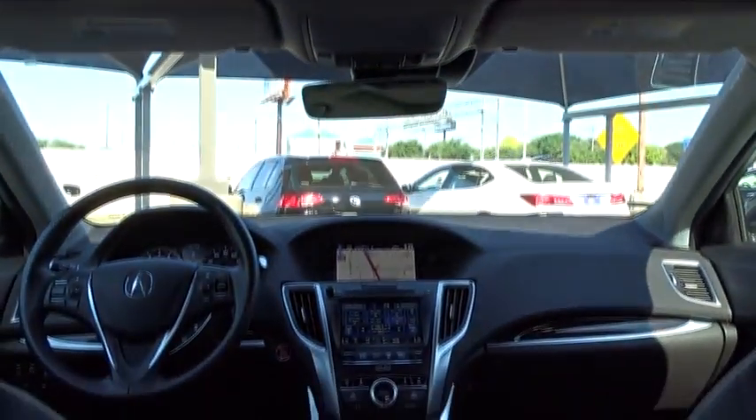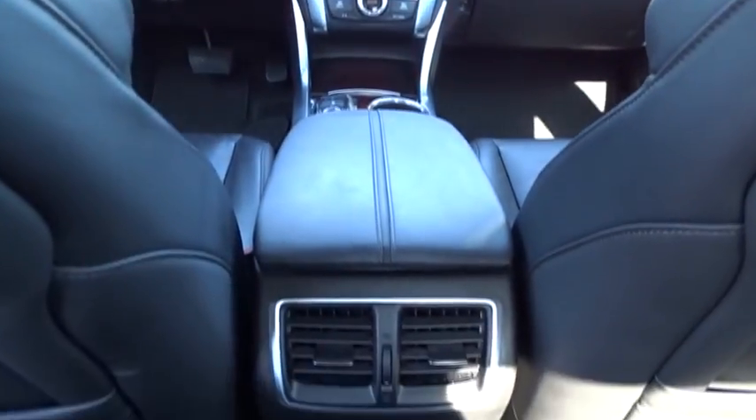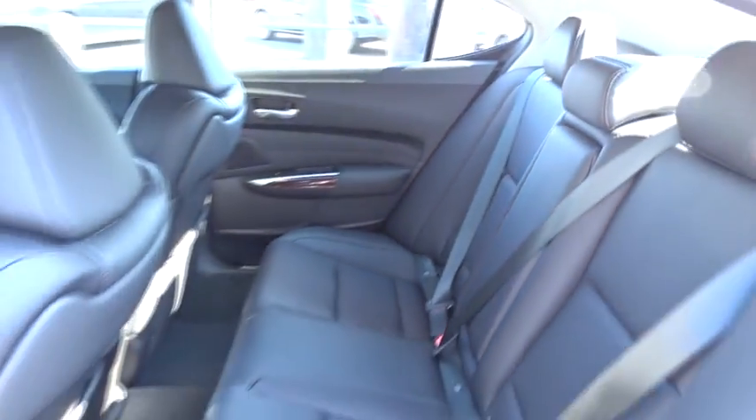Adjustable steering wheel, power steering, auto-dimming rear-view mirror, hard disk drive media storage, floor mats, cruise control, keyless start. This vehicle is Carfax Certified One Owner and qualifies for the Carfax Buy Back Guarantee.